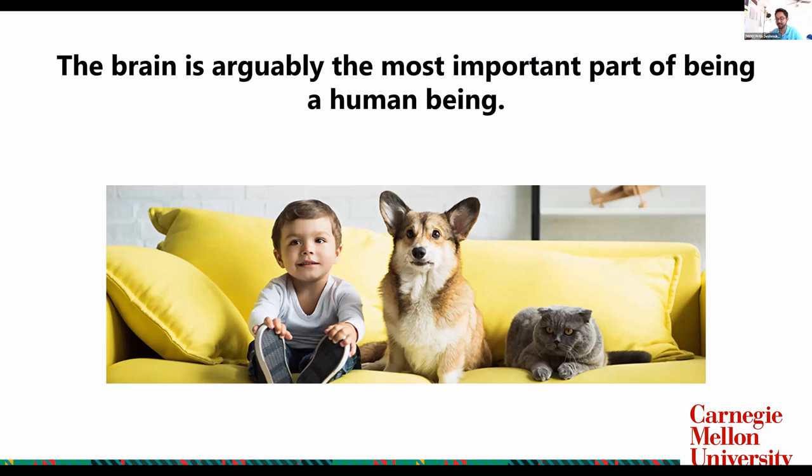The first thing I wanted to talk about is our human brain. I think the brain is arguably the most important part of us being human. In this picture, you see three species on this planet: humans, dogs, and cats. We've been here for the last 200,000 to 300,000 years, and humans have become the apex species on this planet. Why did that happen? I think our brain, our most important organ, has played a huge part in making us humans the biggest species on this planet.